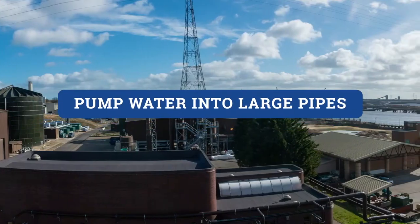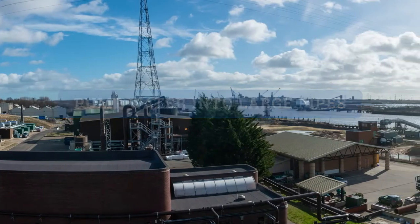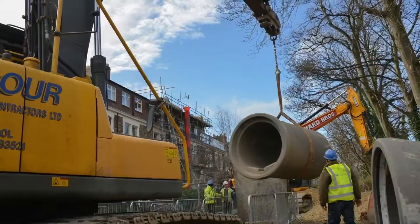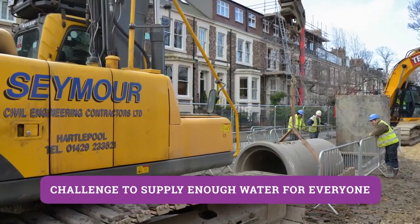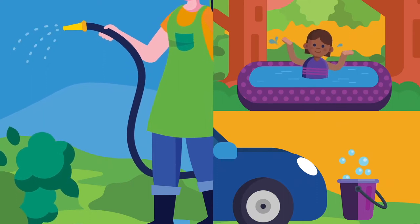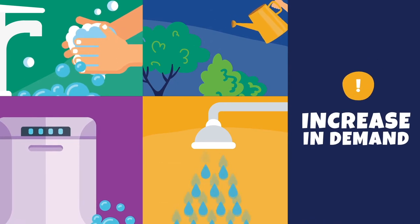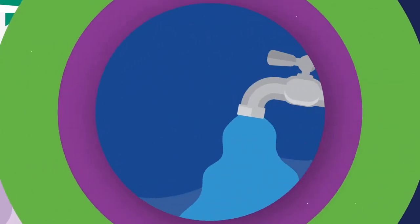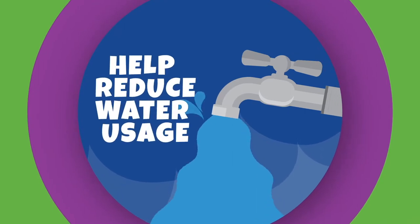So once we're all sure the water is ready, we then pump it into large pipes which feed the distribution network and carry the water into your home. It's a fun but challenging job — sometimes it can be tricky to supply enough water for everyone, especially in summer when people tend to use a lot more water and there can be unpredictable increases in demand. You can help by using your water tracker training to help reduce the amount of fresh water you use.